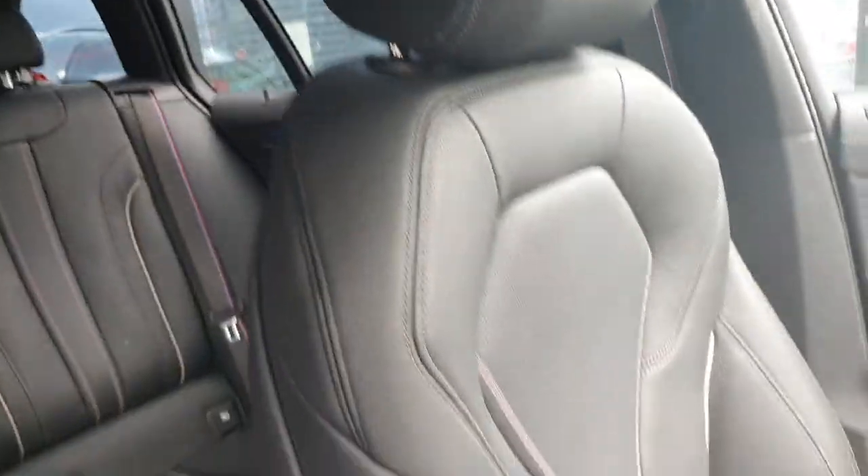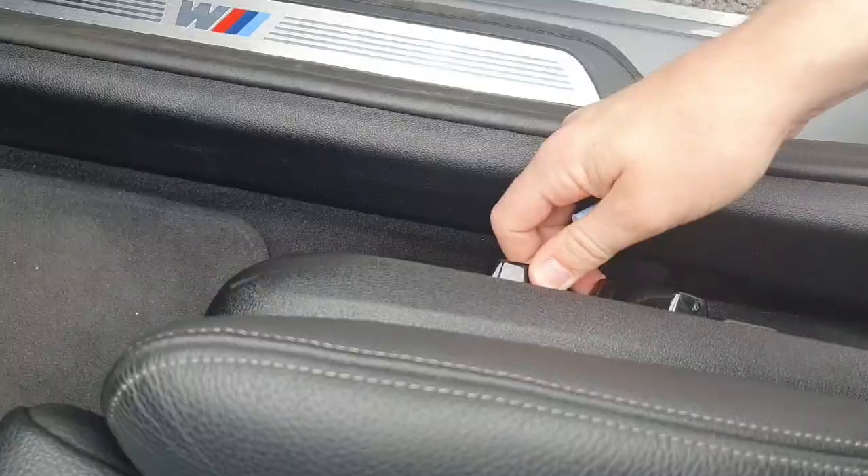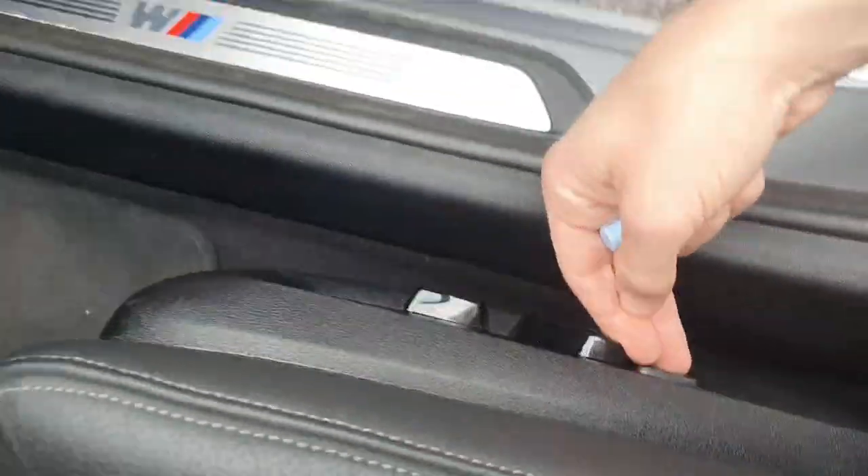We have the full leather seats with full adjustment. We do have a bolster and a lumbar support.